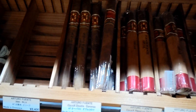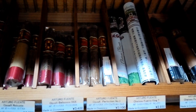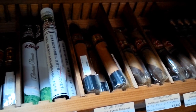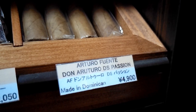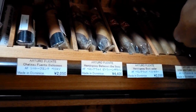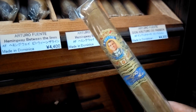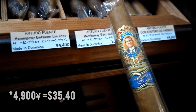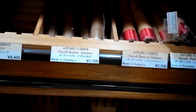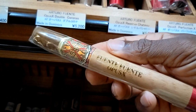Over here we got Dab It Off and we got Opus X Fuente — this is pretty much the Fuente line right here. We got some of the Hemingway Storytellers and we got the Siglos. This bad boy right here is basically $49. And we got some of the Opus X here — let y'all check that out.